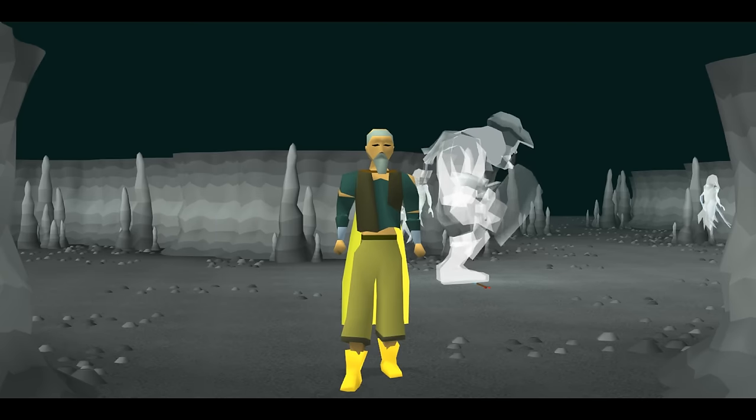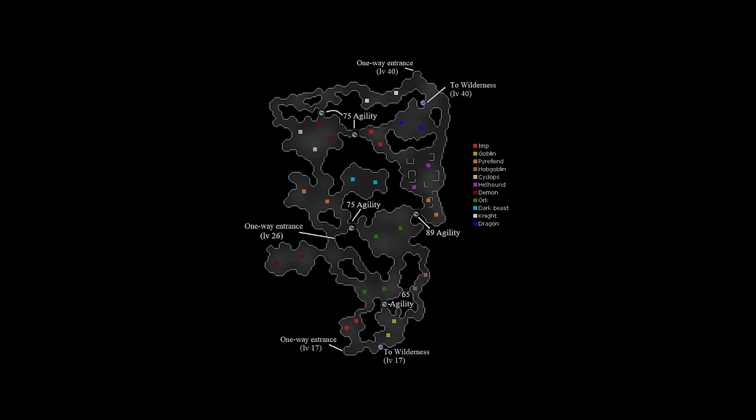This is Canifis Chunk, my extreme one chunk Iron Man. My most recent chunk is the Revenant Caves, which comes with a level 89 agility requirement. This is the big problem in this chunk.